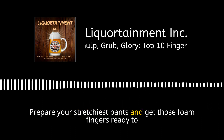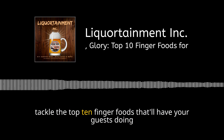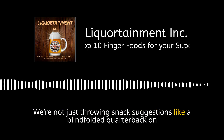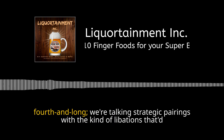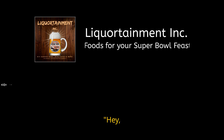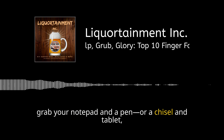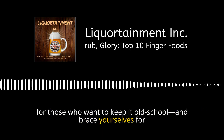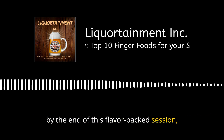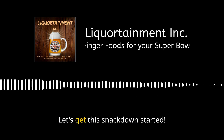Prepare your stretchiest pants and get those foam fingers ready to point accusingly at anyone who double dips, because we're about to tackle the top 10 finger foods that'll have your guests doing end-zone dances in your living room. We're talking strategic pairings with libations that'd make gods pause the game. By the end of this flavor-packed session, you'll be the MVP of Munchies, the sovereign of Super Bowl Sunday. Let's get this snackdown started.